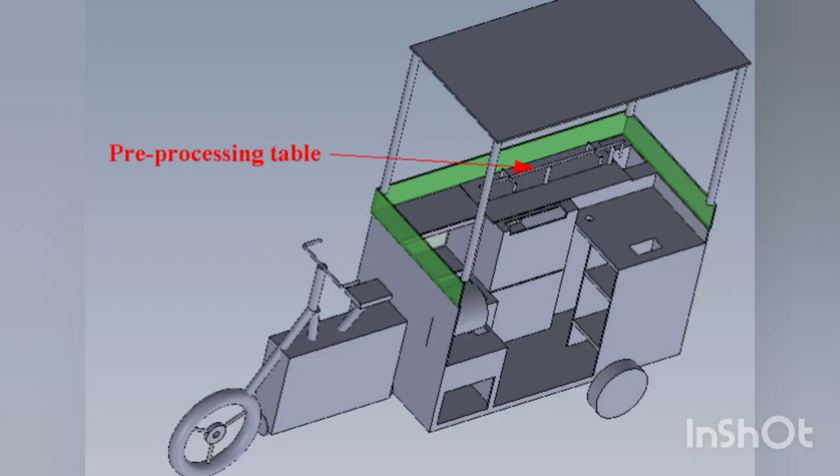The pre-processing table is given a proper slope of around 3 degrees towards the center to allow water to drain at the wash basin. It is made of food-grade aluminium material suitable for cleaning and washing. Fishes are cleaned, processed, and washed here using water from the process water tank, with a provision at the end to let water out to the wash basin flushing pipe.